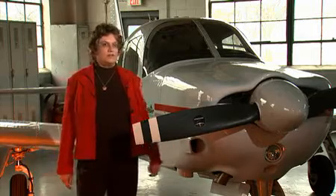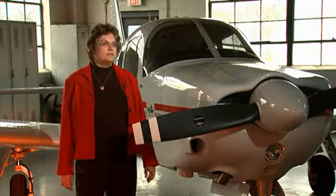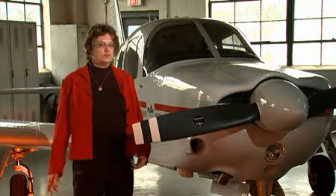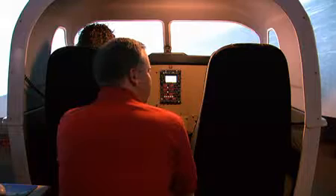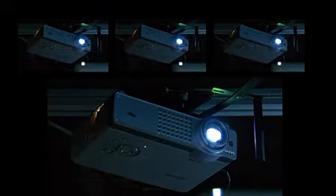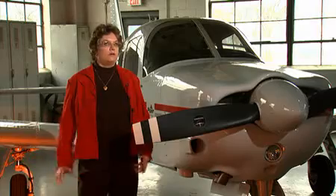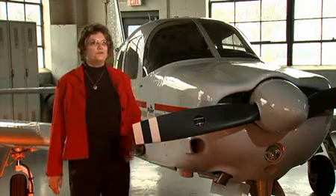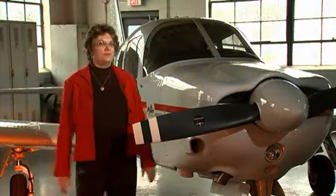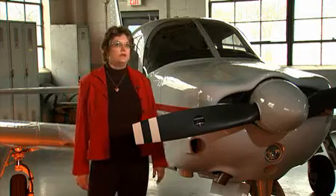We have a flight training device that simulates very close to the training aircraft that we use. It has an almost 180-degree wraparound projection screen with three projectors that show you what you would see looking out the window of the airplane — all the ground features, the airport features. We can put fuel trucks and airplanes parked on the ramp, and we can change the weather to whatever we want it to be.